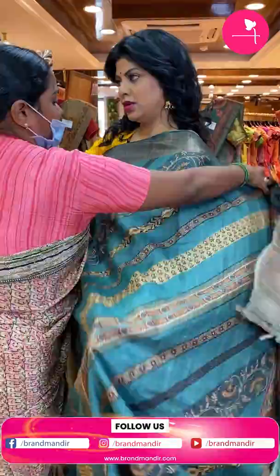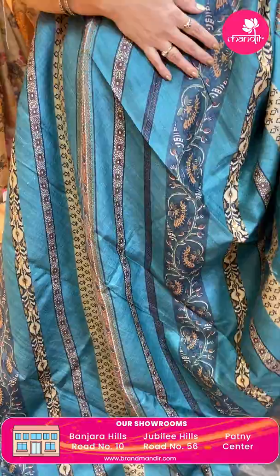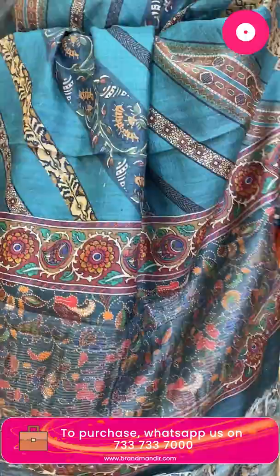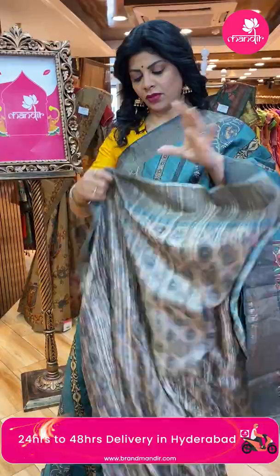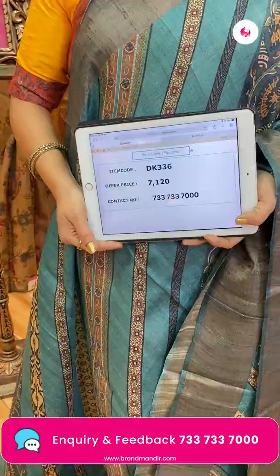It's a teal blue matka silk sari — printed cross stripes, printed floral vines, cross design. Dark teal green to teal blue border, darker teal blue zari lines and print. Contrast peach color blouse with zari lines and border. Price: 7,120. DK 336 is the code.